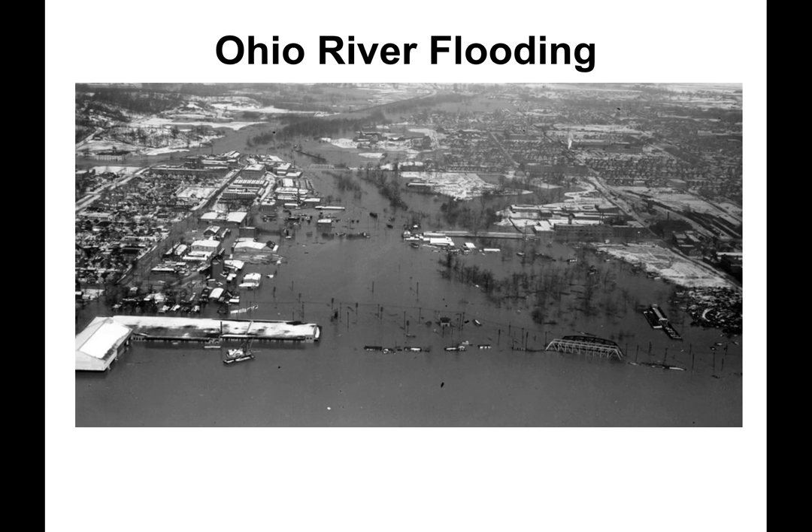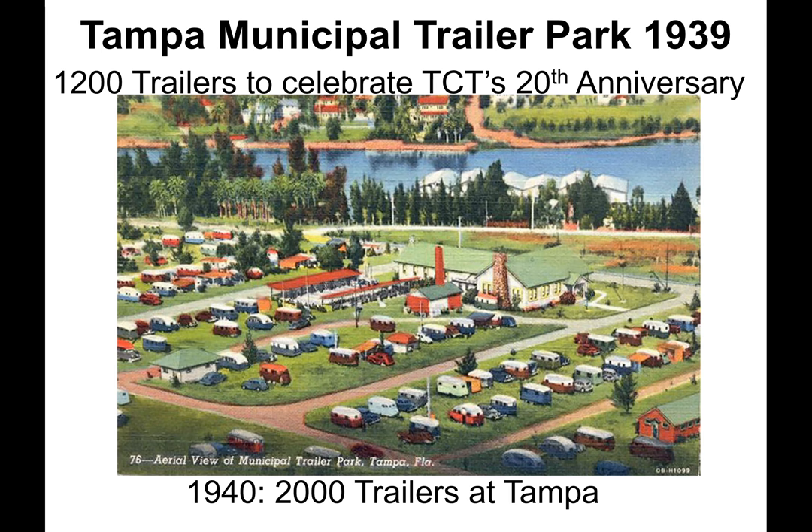In 1938, a decision was made for Tampa's new municipal park, which included a five-year contract beginning in 1939. An aerial photo shows the extent of Ohio River flooding which went on for months, preventing travel to Florida. This colorized postcard shows a few of the 1,200 trailers that had gathered to celebrate the Tin Can Tourist's 20th anniversary at the Tampa Municipal Trailer Park in 1939. A year later, 2,000 trailers would assemble at the same park.